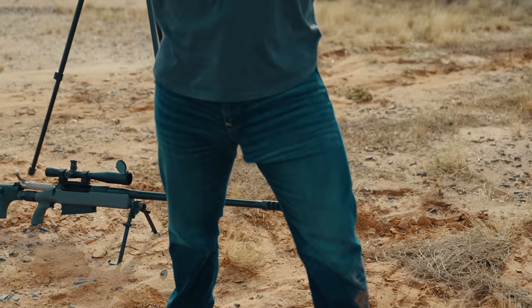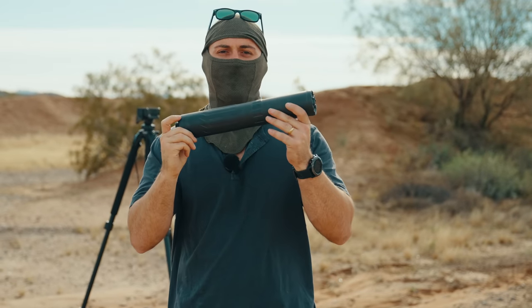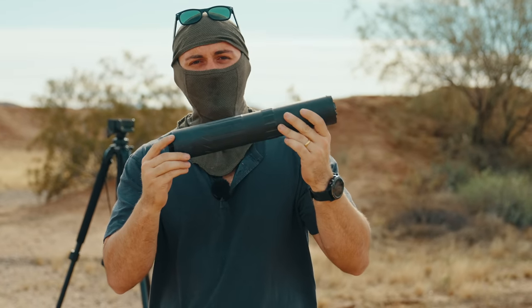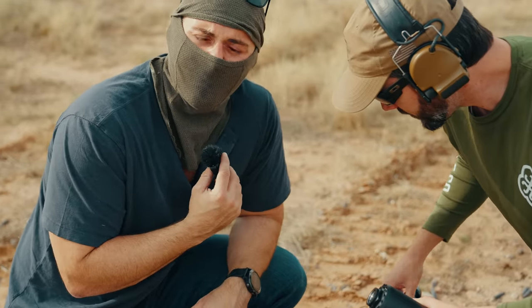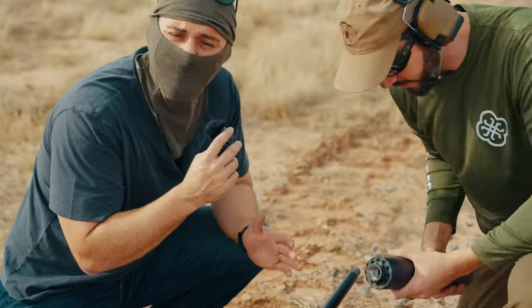The thing about 50 cals is that they are rather loud. So to quiet them down a bit, it's always good to have a can to use in the event that you find yourself in the proximity of the 50 BMG round. This is going to be a giant CGS can.